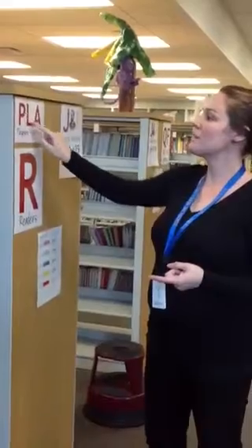So this says PLA, which is the call number for playaways. The playaways are right down here. You can check out one per person just because they cost a lot — if you lose two, then you owe me over $100, and I don't want you to do that. So on the spine of each of these, we have those same three letters, PLA.